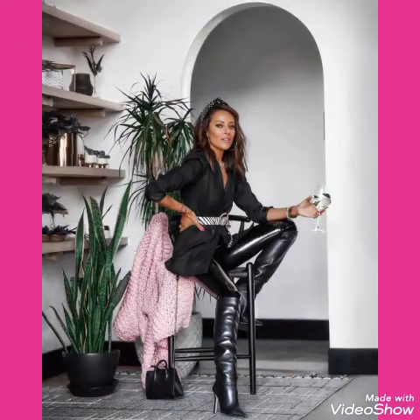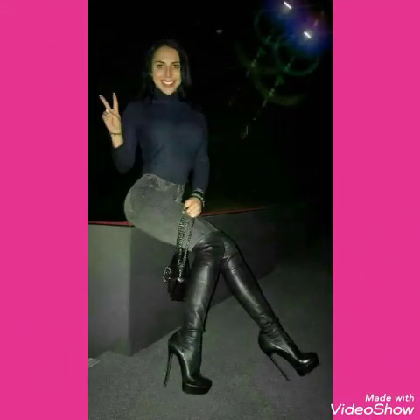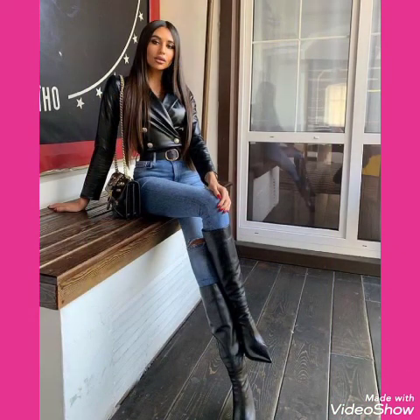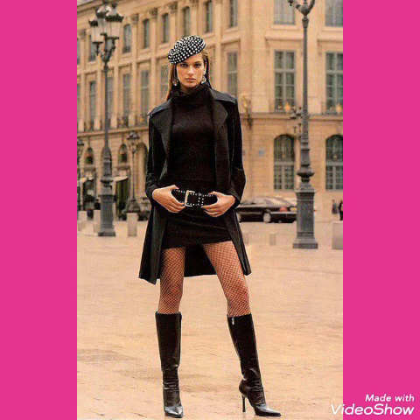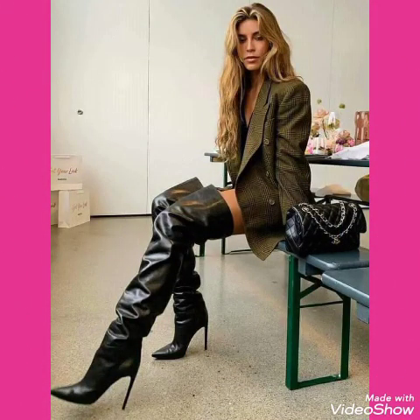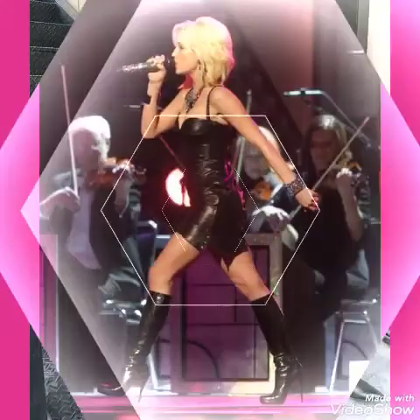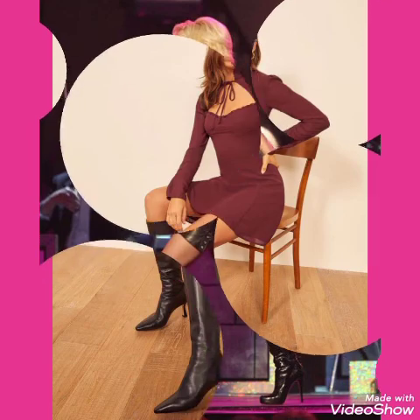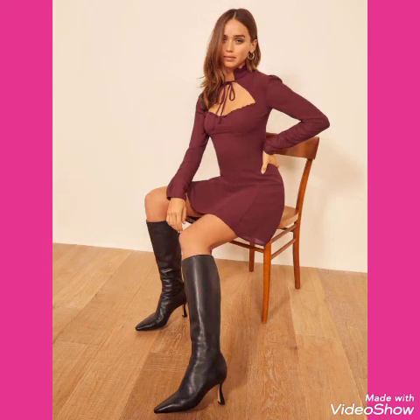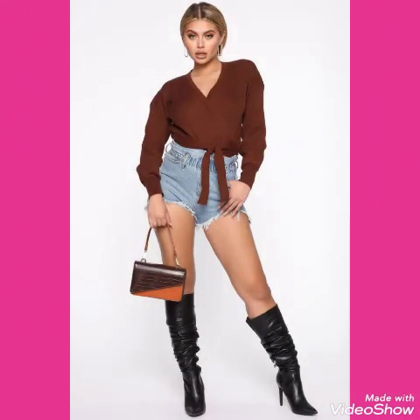Dear friends, if you want to buy these beautiful and stunning collections of three high heels long boots, I will tell you the websites from where you can buy these beautiful collections of leather Latrix three high heels long boots online. But before that, please subscribe to my channel and press the bell icon so you will get all notifications of my latest uploaded videos. You can buy these from amazon.com, ebay.com, and aliexpress.com.